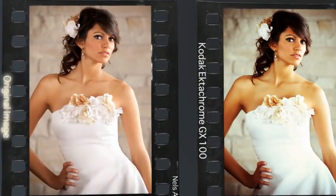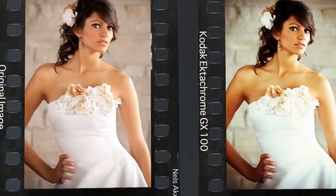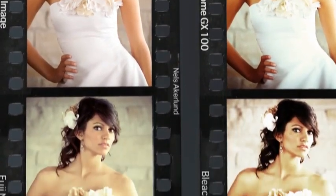The result is a photo that looks like it was made by a human and not a computer. Exposure 3 has over 500 presets that cover the entire history of film photography, from subtle modern films to vintage looks and funky special effects.